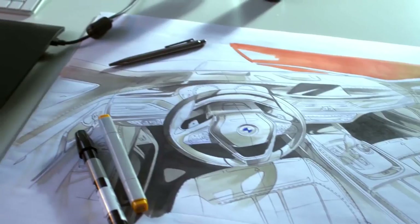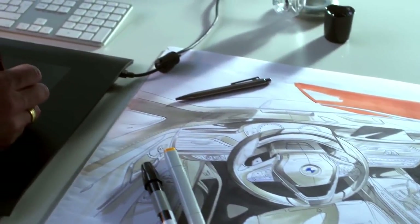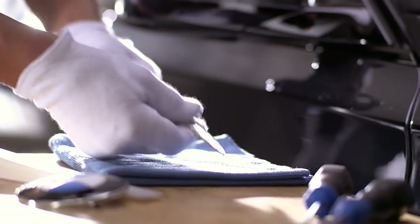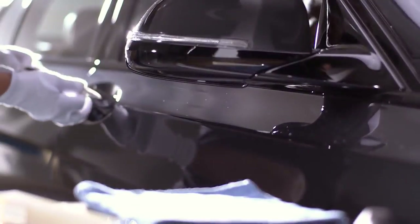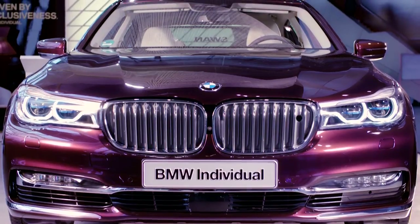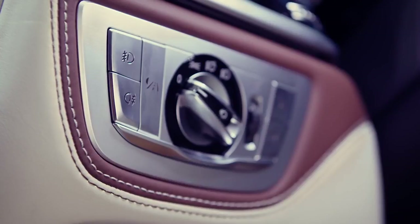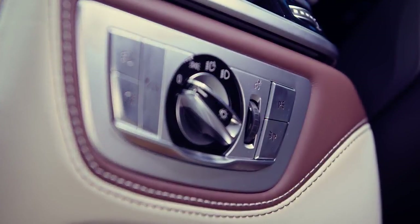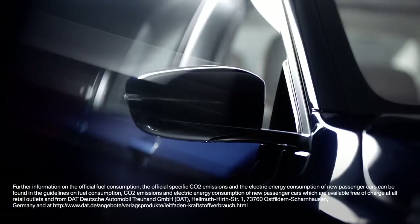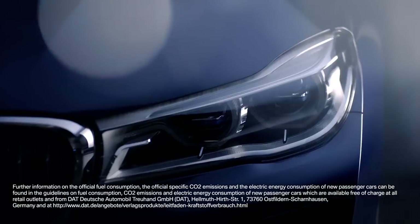Our designers and exclusive customer advisory will support you in finding your perfect individualization, from the selection of materials and the style of individual craftsmanship applied to them, to design elements created specially for you. Every component item undergoes numerous handmade process steps, all with one aim: to combine perfect details into a BMW that reflects your individual character.